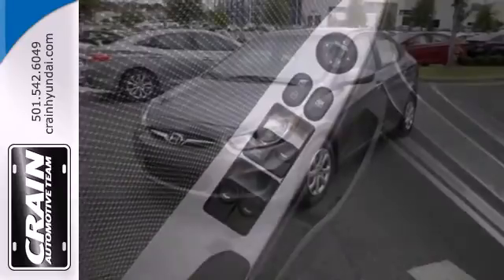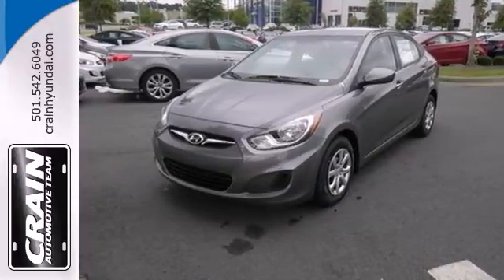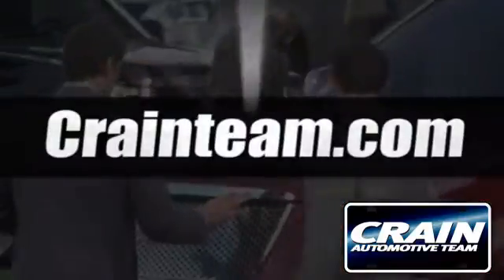Designed to keep you moving, take this Hyundai for a test drive today. Visit us anytime at craneteam.com.